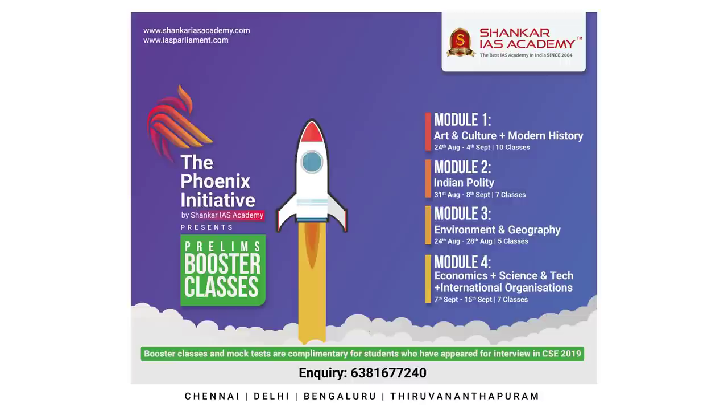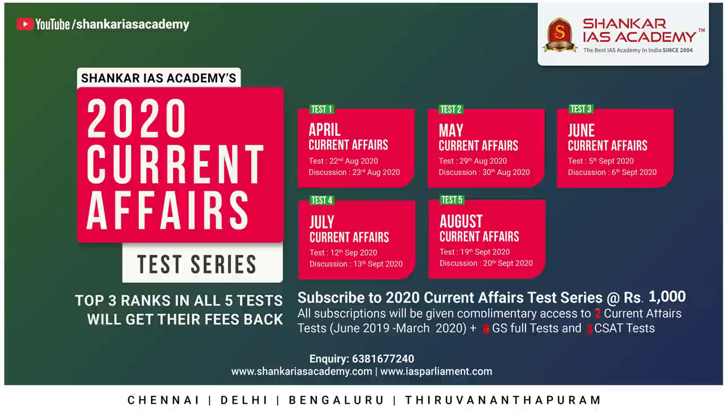The second announcement is regarding the Prelims Current Affairs Test Series Mock Test 2020, which consists of 18 tests in total. These tests began from 22nd August 2020 and admissions will be open till 4th October 2020. You can take these tests based on your time and convenience. The fee for this 2020 Current Affairs Test Series is Rs. 1000. This test series consists of an exclusive five Monthly Current Affairs Tests covering Current Affairs month-wise from April 2020 till August 2020. The top three merit students in each of the five Monthly Current Affairs Tests will be given 100% fee reimbursement.